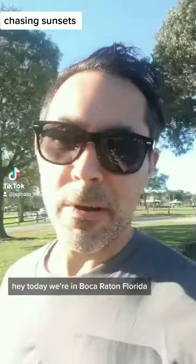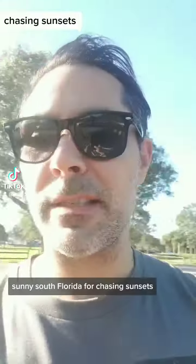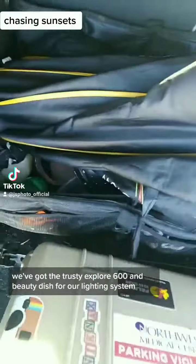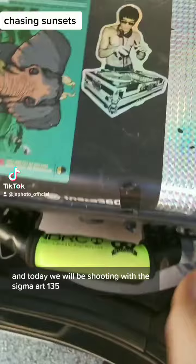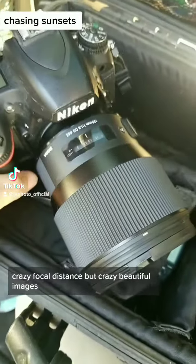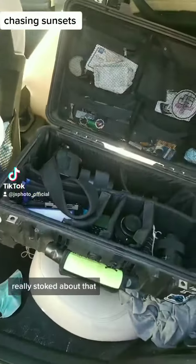Hey, today we're in Boca Raton, Florida, sunny South Florida for a Chasing Sunsets photo shoot. Here we've got the trusty Explore 600 and beauty dish for our lighting system. And today we will be shooting with the Sigma Art 135 — crazy focal distance but crazy beautiful images. Really stoked about that.